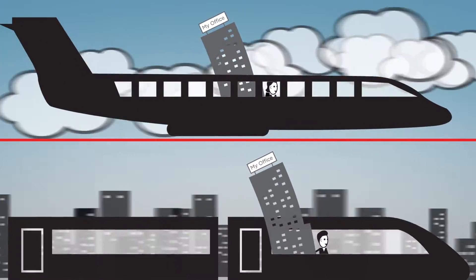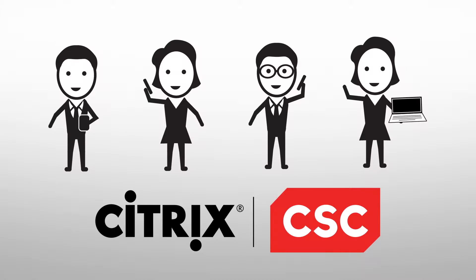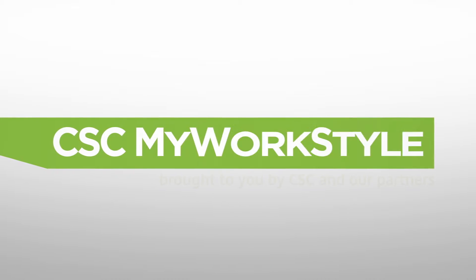Well, that doesn't look too practical. So instead, Citrix and CSC give you a new way to get more done in less time. It's called CSC My WorkStyle.